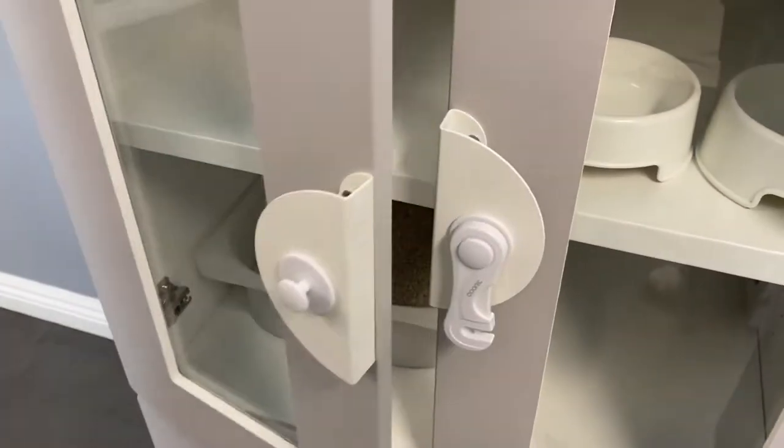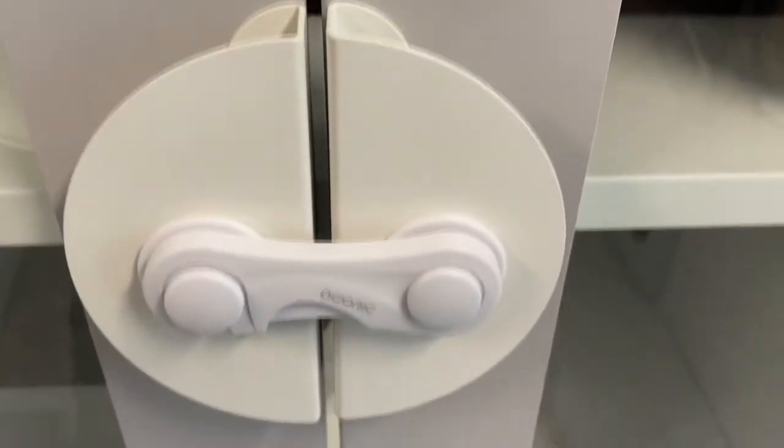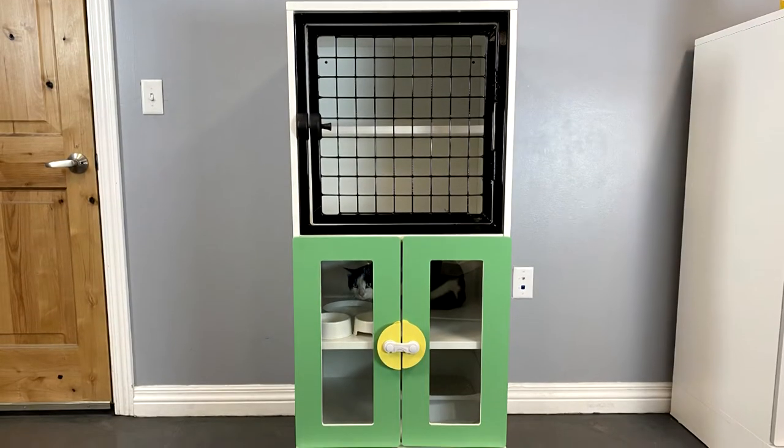The tempered glass door comes with a damper hinge to prevent the door from slamming and has gaps to give cats airflow and light, yet still allows for some privacy for the litter box and feeding and hiding area.